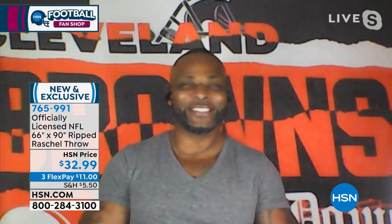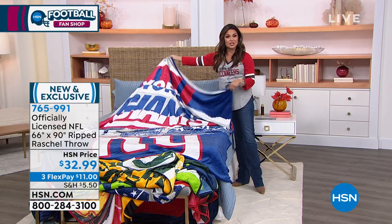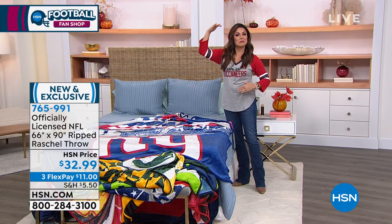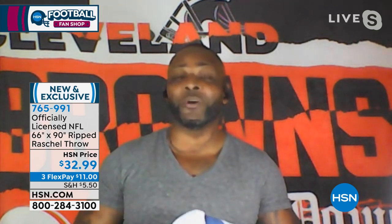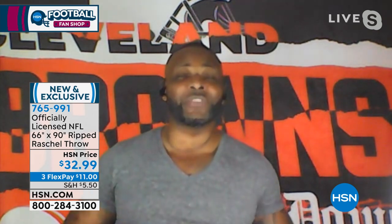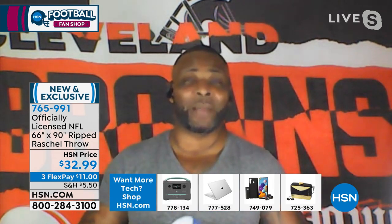There's nothing more disappointing than picking up what you think is a big blanket, and then you get it home and open it up and it's like a baby blanket. This is definitely not that. This is one of the most comfortable throws you will find, exclusive to HSN. It's so soft, being that it's a microfiber throw. Another cool thing about this throw is that the colors are infused into the microfiber. It means that over time the colors won't fade because it is machine washable, and you can dry it on low temperatures.